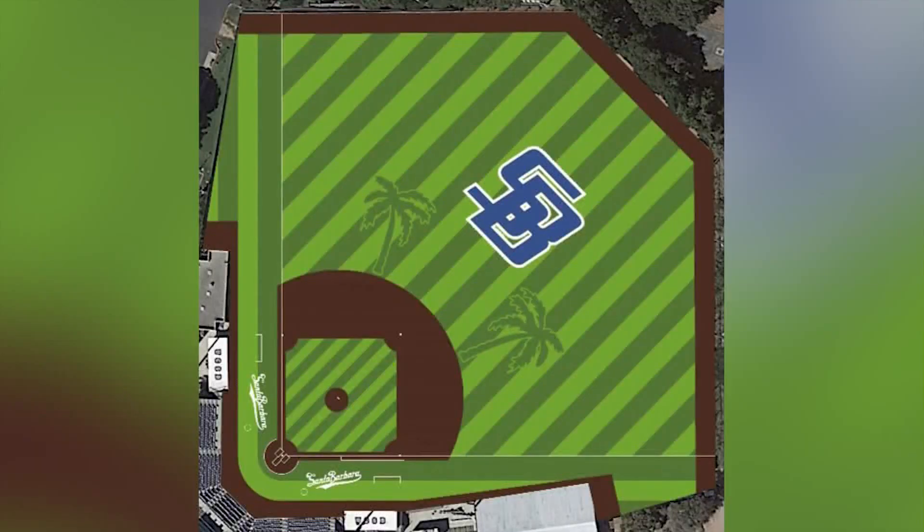Looks pretty nice. The Gauchos will play a chunk of their fall ball scrimmages at Westmont College until the field is ready, which is expected to be in November.